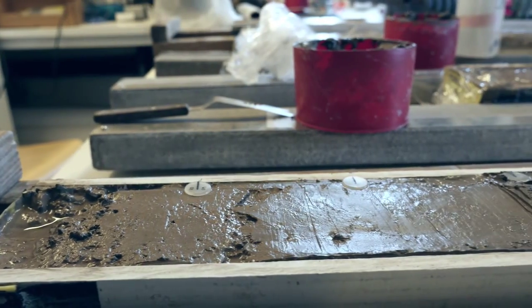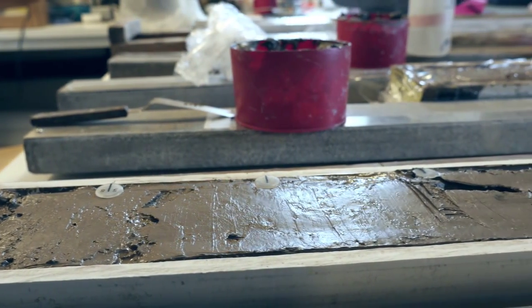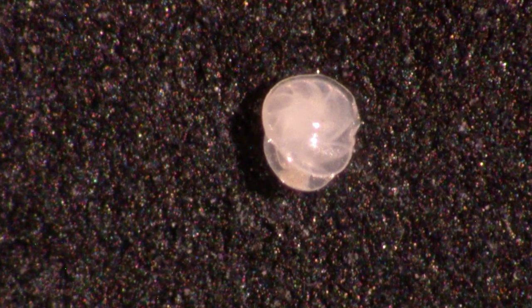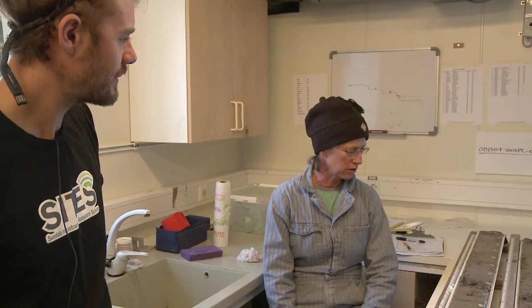One of the species we've been finding almost throughout the core is Casigulina neoteridus — an Atlantic water species that lives in chilled Atlantic water, probably coming in from the Arctic Ocean.